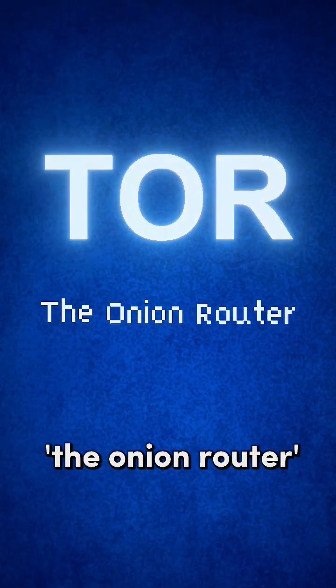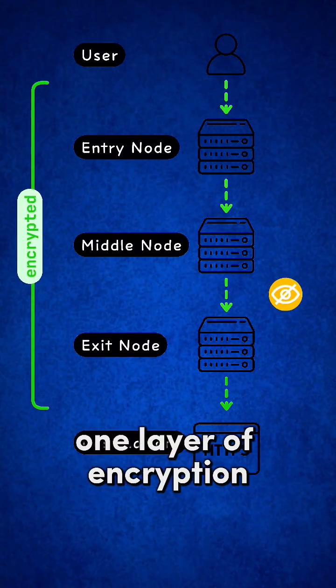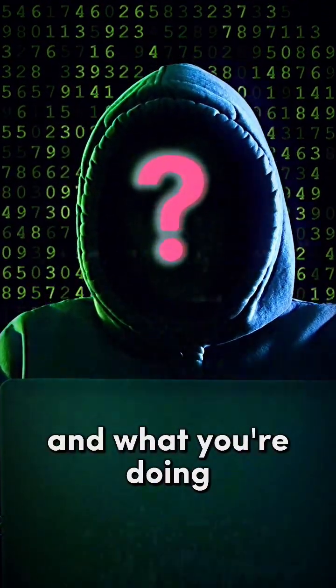Tor stands for the Onion Router. It sends your traffic through three random servers: Entry, Middle, and Exit. Each node decrypts one layer of encryption, like peeling an onion. The result? No one, not even Tor, knows both who you are and what you're doing.